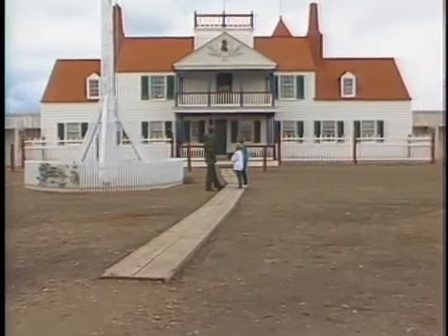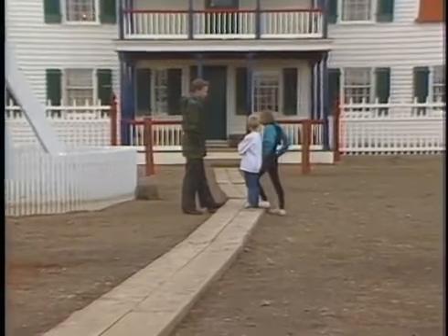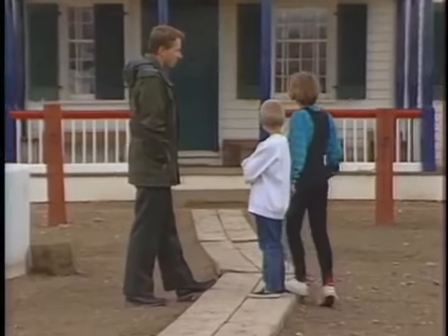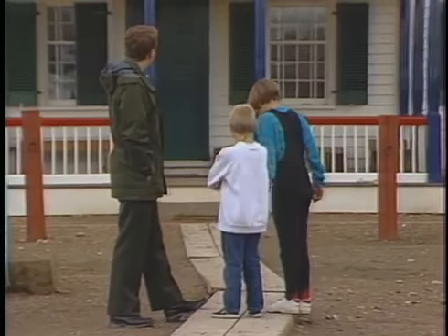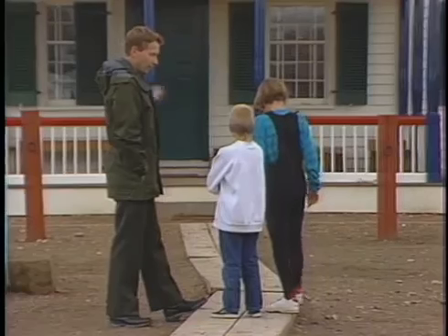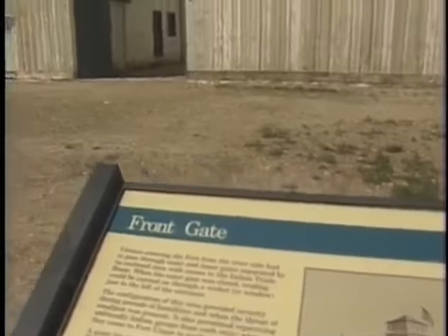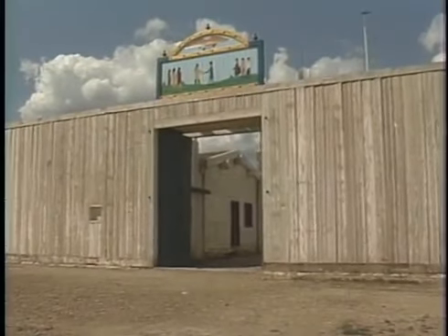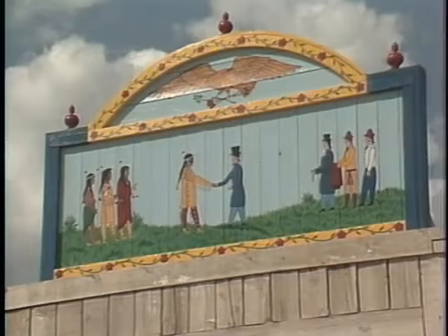Fort Union was a special place because it was a cultural bridge between Indian and non-Indian people for the purpose of peaceful trade. The Indians brought furs; the traders brought a variety of durable and non-durable goods, and here a barter took place that flourished for 38 years. With the decline of Fort Union, Fort Buford arose, but its purpose was very different — it was the iron fist, as opposed to the open hand of trade at Fort Union Trading Post.